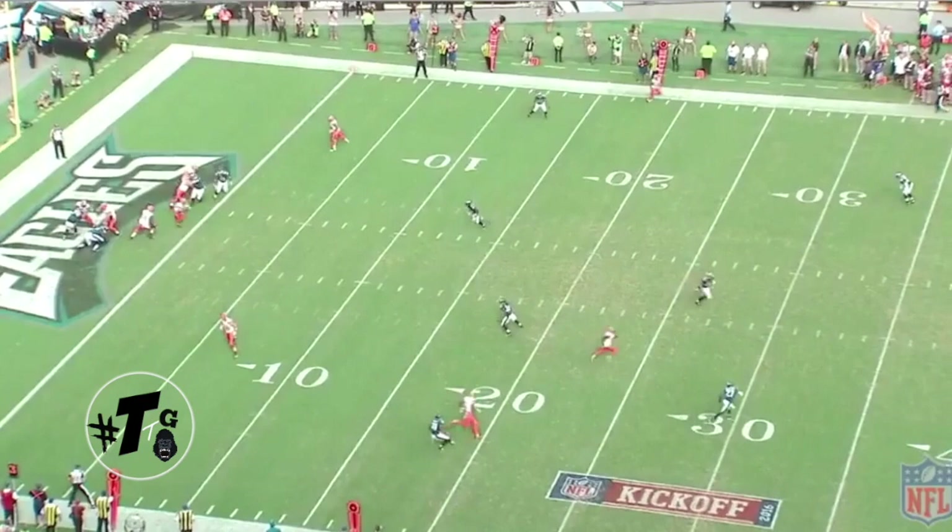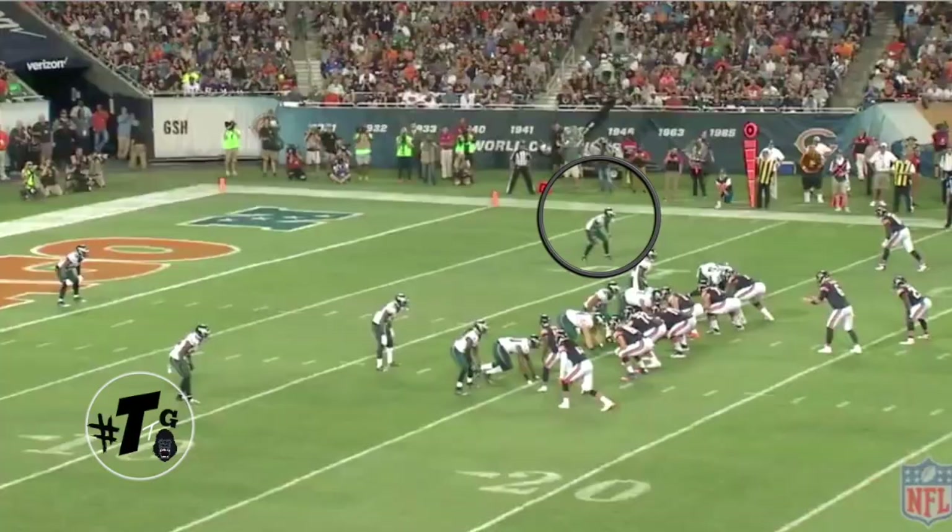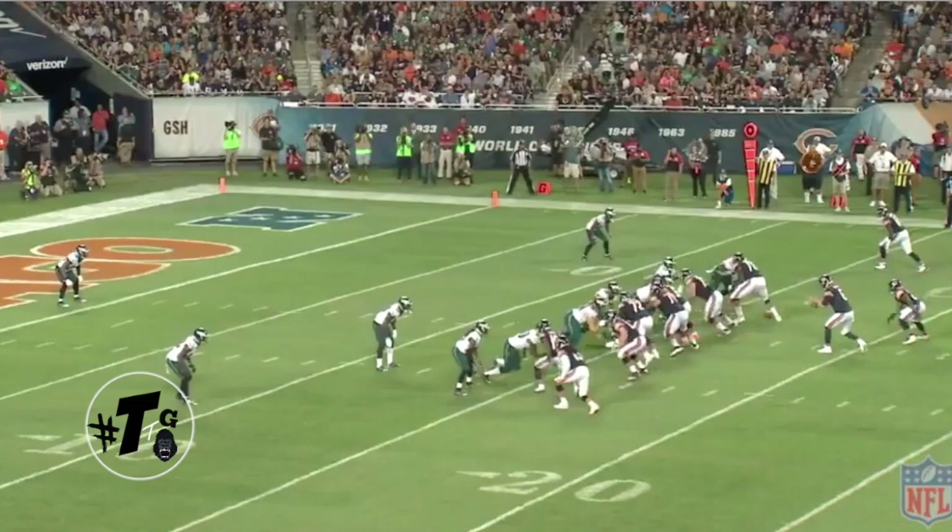First game as a rookie, the Eagles are in a Cover 2. Jalen Mills is disguising it — he's making it seem like he's going man-to-man. He takes on the block, being physical at the point of attack. He just smacks RG3 and hurts him.